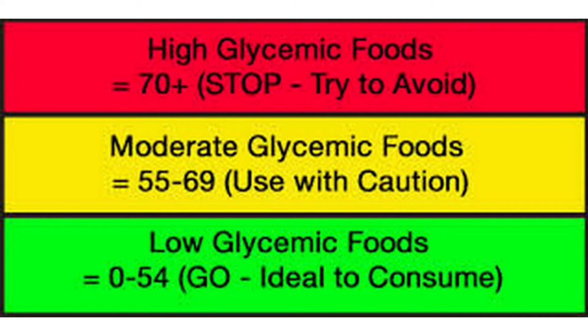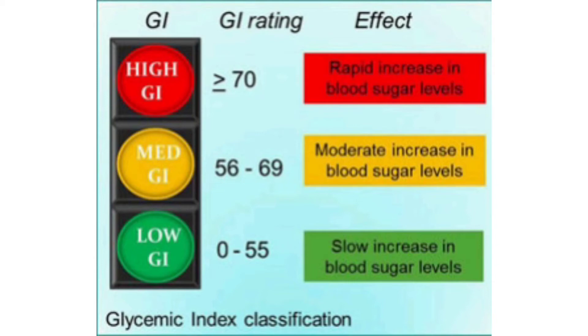Glycemic index is classified into three types: low, moderate, and high. A value of less than 55 is considered low glycemic index, 55 to 69 is considered moderate glycemic index, and more than 70 is considered high glycemic index. Foods with high glycemic index enter the bloodstream more rapidly and increase blood sugar faster.